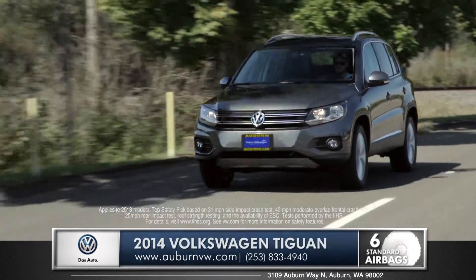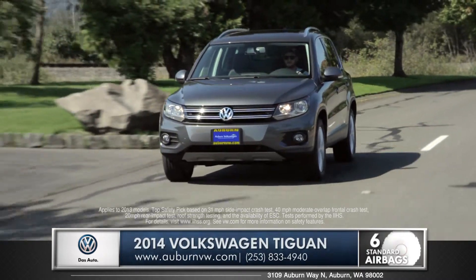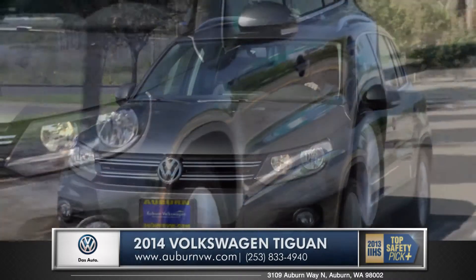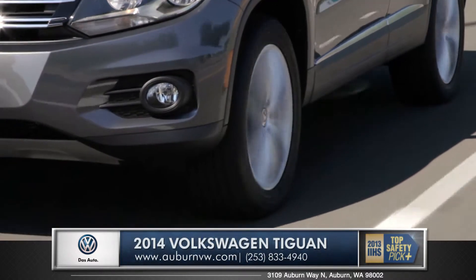It also has standard electronic stability control, which adjusts engine throttle and applies corrective forces at each wheel to help maintain control at all times. These are just a few of the many reasons why the Tiguan has received the top safety pick from IIHS.